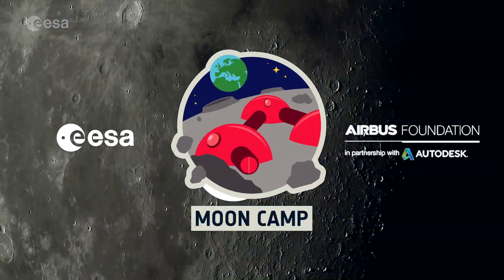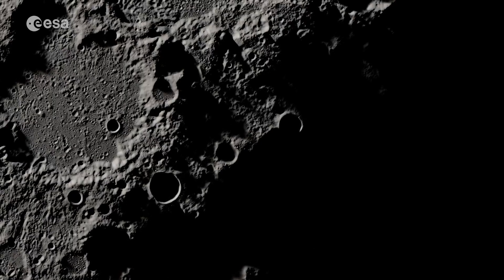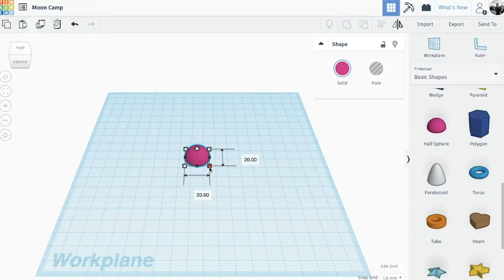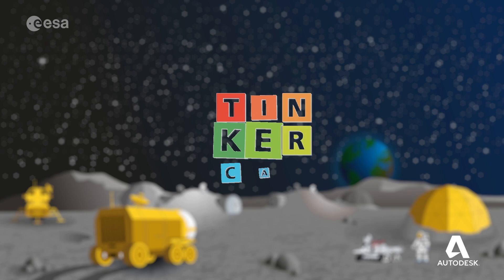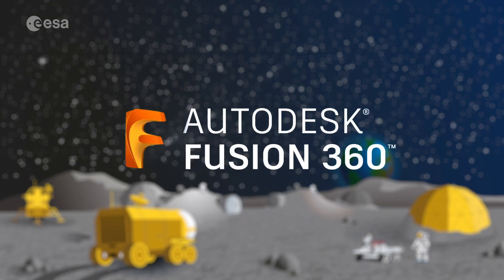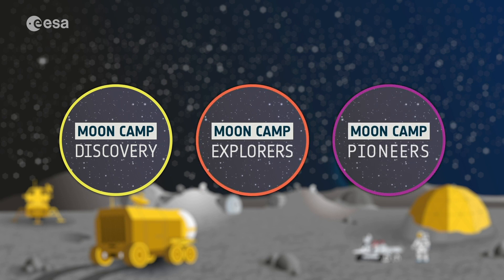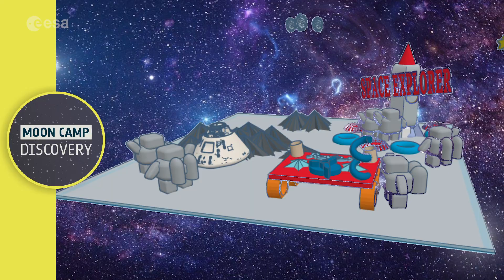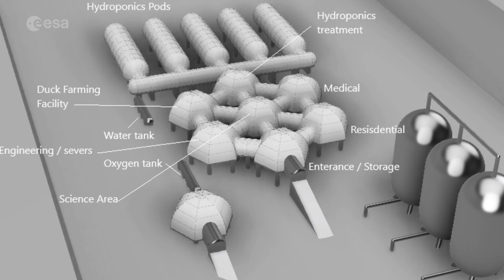Next up is the Moon Camp Challenge. Explore the extreme environments of the lunar surface and how astronauts might be able to live and work there. Then use your knowledge to design your very own 3D Moon Camp using Tinkercad or Fusion 360. Choose between three different categories of difficulty: Will you be a discoverer, an explorer, or a pioneer?